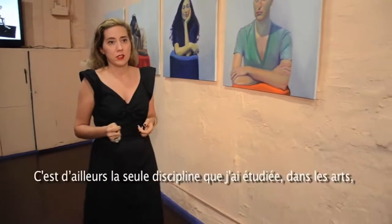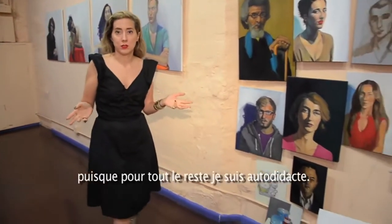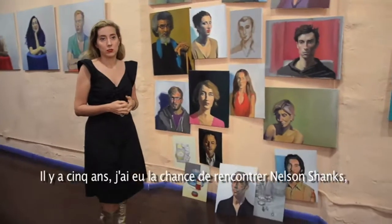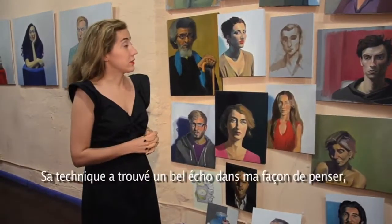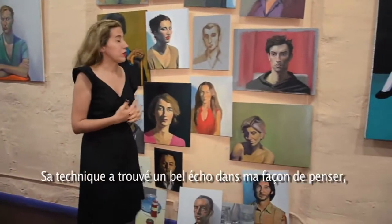I studied portrait — that's probably the only thing I studied in the arts, because for everything else I was self-taught. But a few years ago, maybe five years ago, I had the luck to meet Nelson Shanks, a wonderful portrait artist, one of the main masters in America. I learned his technique pretty well and it worked very well with my way of thinking.